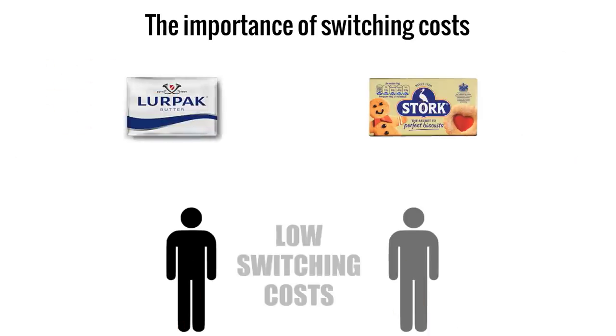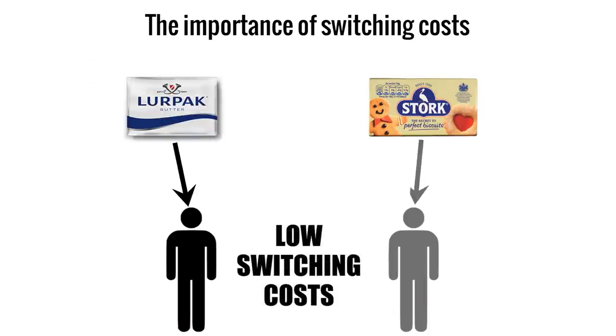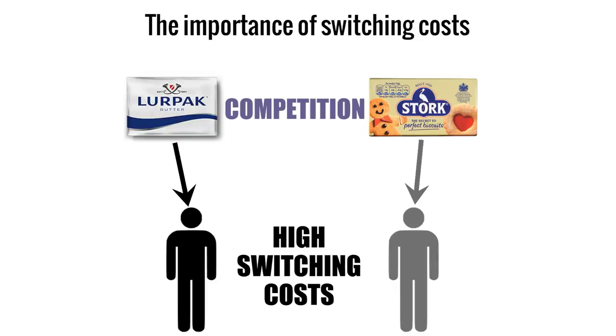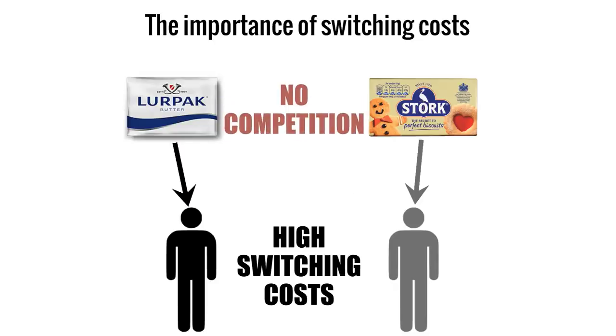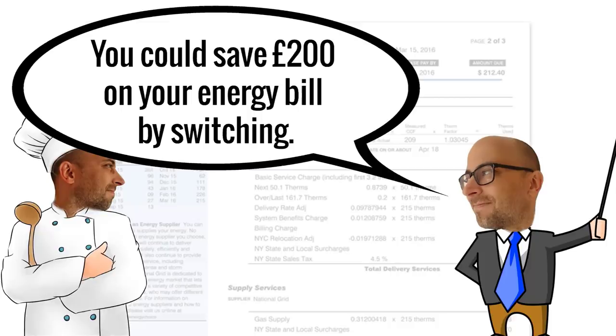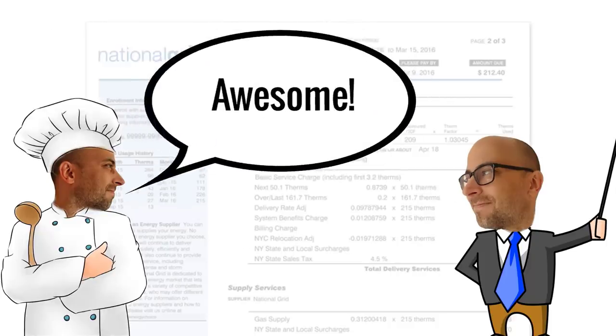Why are switching costs so important? Well, economists believe that people get the best deals where businesses compete for their consumers. But if switching costs are high and people don't switch, it is as if there was no competition, and we would miss out on all the benefits. So according to theory, if someone tells you that you can save £200 a year on your energy bill by switching supplier, it seems obvious that you should switch.